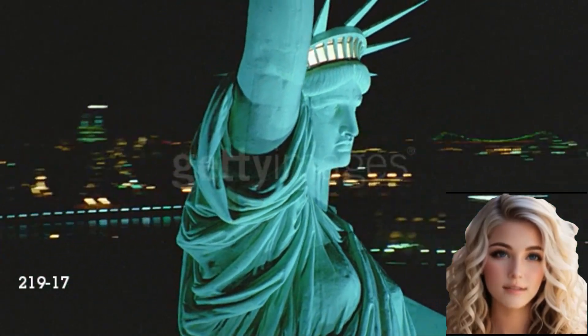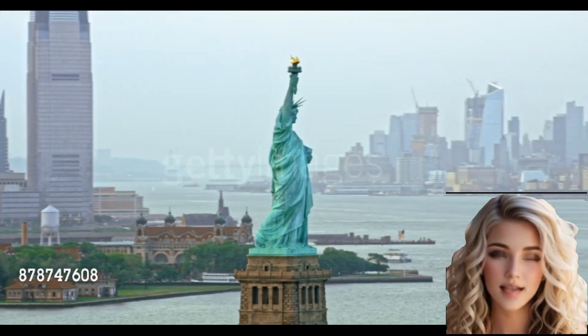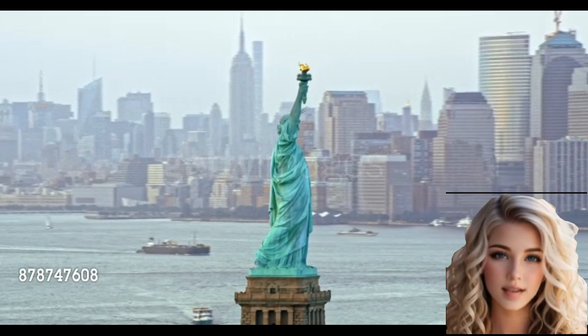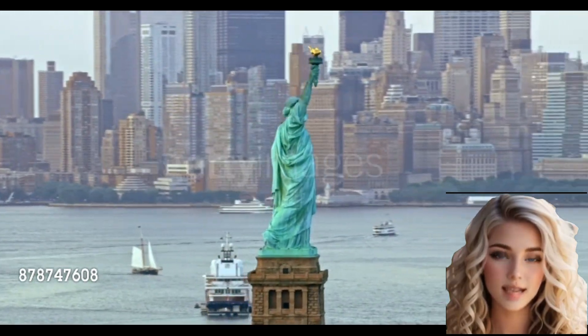It depicts a robed female figure holding a torch aloft in her right hand and a tabula ansata inscribed with the date of the American Declaration of Independence in her left. The statue's crown is adorned with seven spikes representing the seven continents.